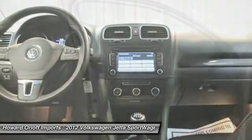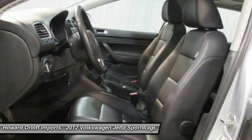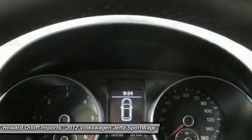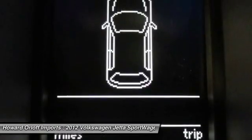Pilot the whole group in comfort and style in this sturdy and worry-free Jetta Sport Wagon. Stop by Howard Warlock Imports located at 1924 North Paulina Street, Chicago, Illinois 60622 for a quick visit and a hassle-free deal.